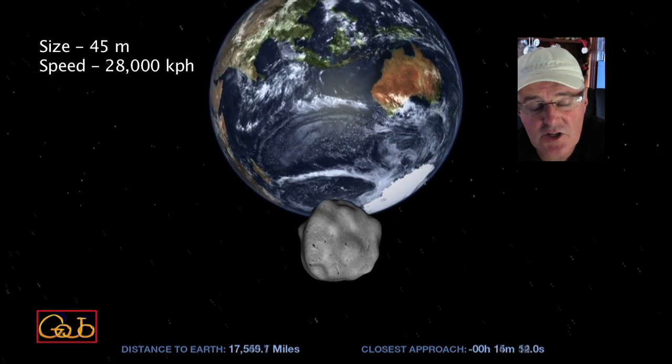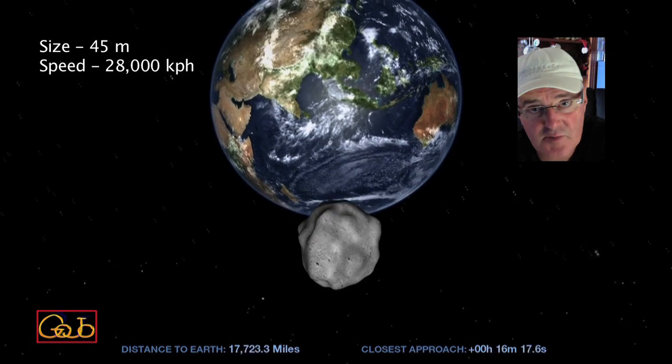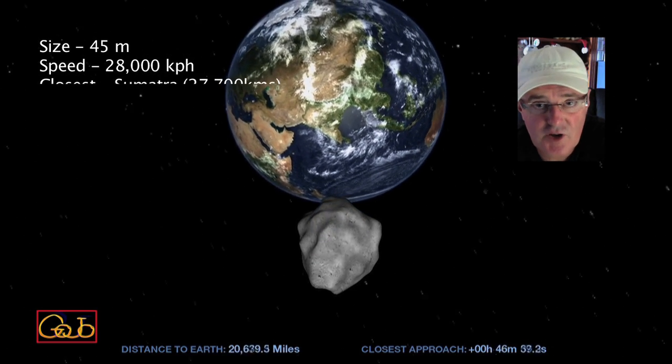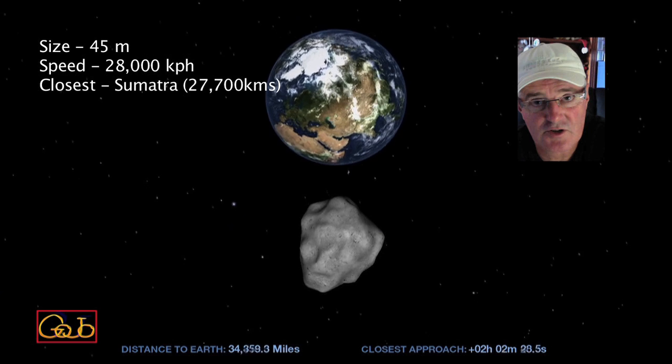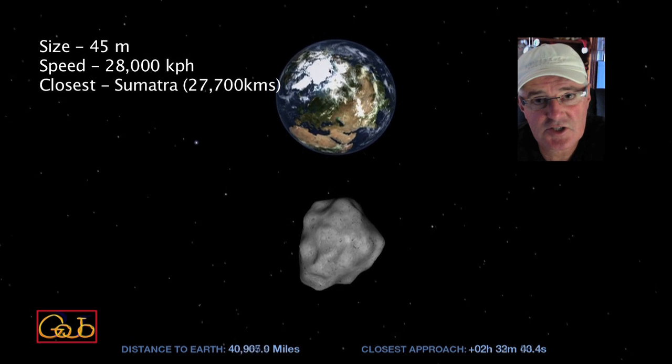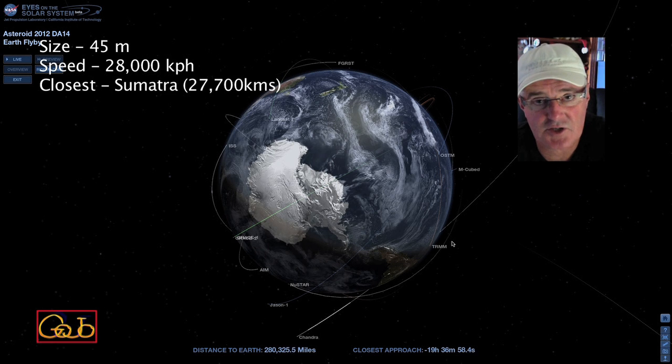It is approaching the Earth from the South Pole, so it's going to go over Australia and will be closest to the Earth over Sumatra, just northwest of Australia, and will be at a distance of about 27,000 kilometers.